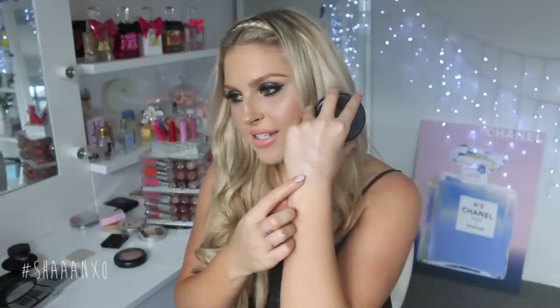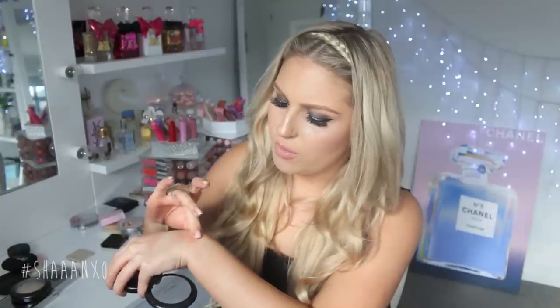Next are my MAC Mineralized Skin Finishes. Perfect Topping I don't reach for very often. Light Scapade is perfect for super fair skin — a really pretty pale champagne glow. My favorite and the very first one I ever got is Soft and Gentle — a bronzy highlight and one of my all-time favorites. I still have so much product left even after heavy use. Then I have Definitely Defined, one of their extra dimension highlighters — super metallic, a rosy bronzy color, a little more pink than Soft and Gentle. It's limited edition but comes back periodically.